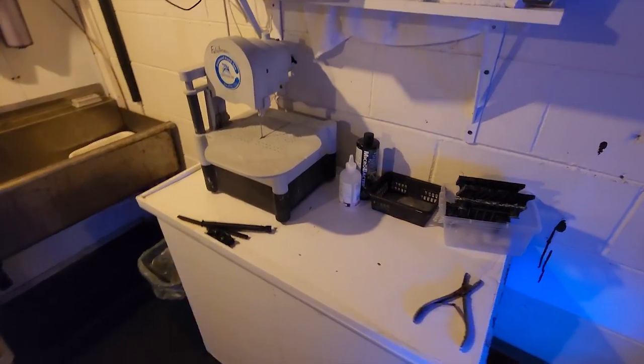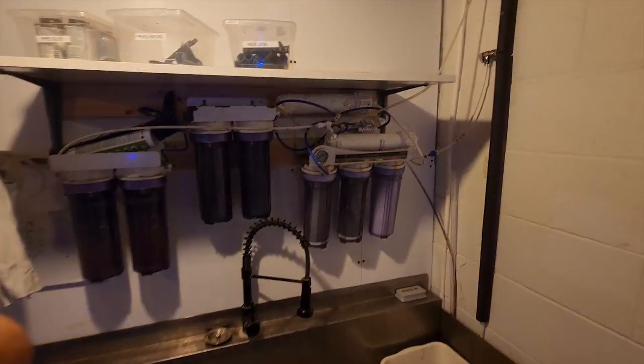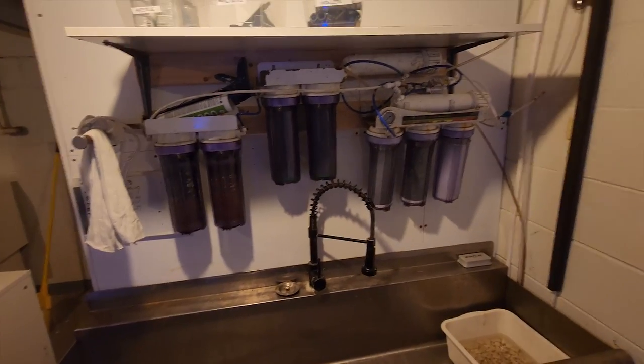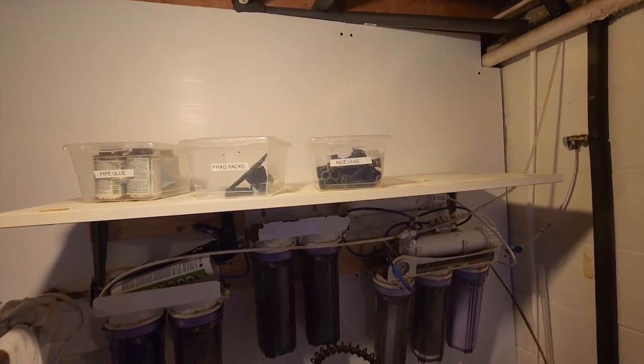Our nine-stage RODI system — this is going to come off the wall. I just started taking down all the labeled boxes that we have here and going through them. This is all going to get yanked out except for the sink.